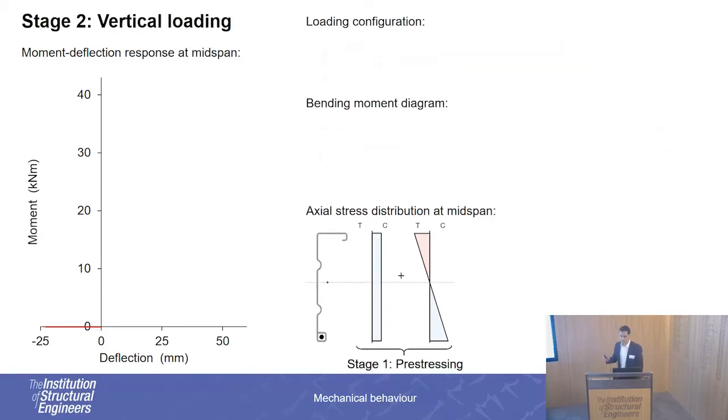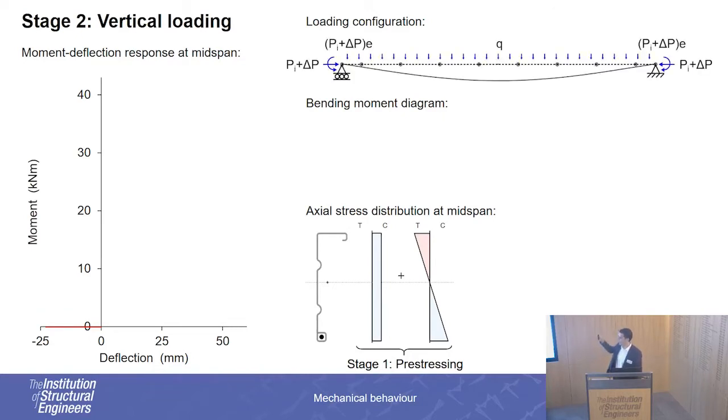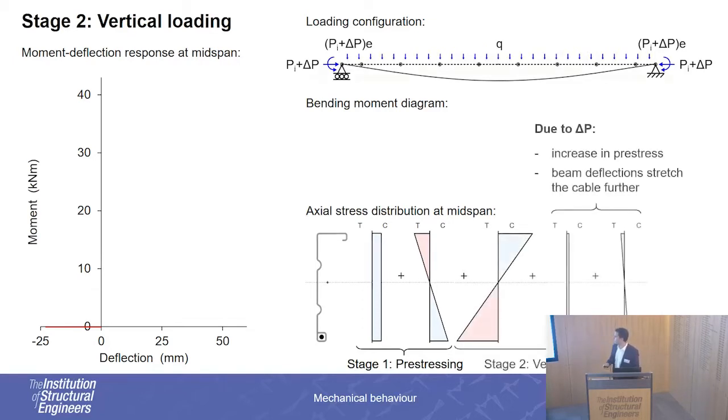In stage two, we apply the vertical loading. We already have the initial stresses from the previous stage, and now we apply vertical loading along the member. Typically we get compression at the top and tension at the bottom, but we also get two more components because, as the beam deflects, the cable gets stretched further since it's located within the tension zone of the section. Therefore we get these two additional components that are of the same nature as those during the pre-stressing.